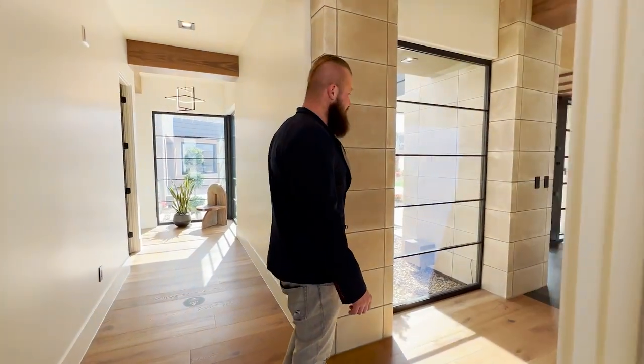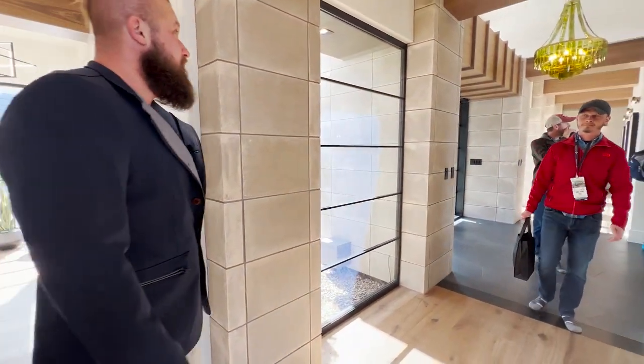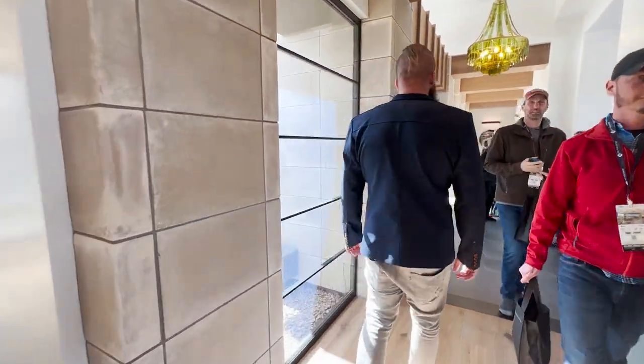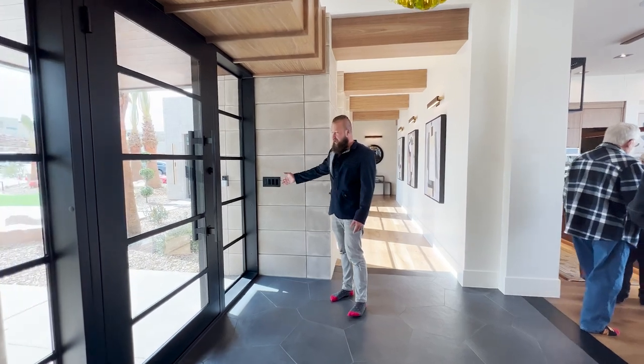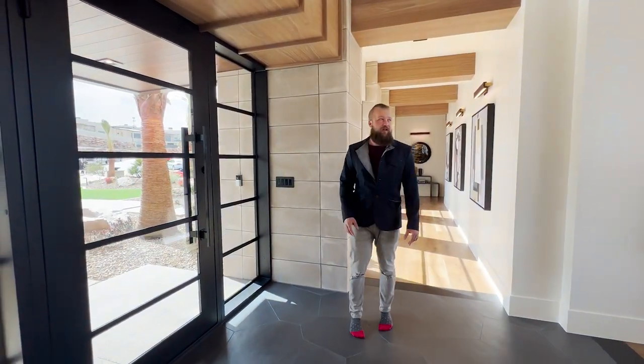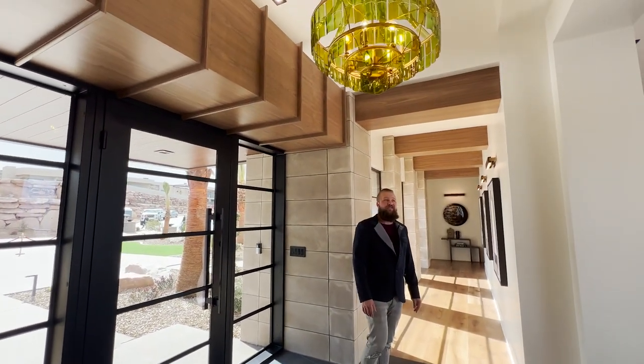Look at the brick detail here. Oh, it goes inside and outside. You can see it better by the entry — it just flows all the way out. It's the same exterior finish. Look at that light flicker. That's sweet.